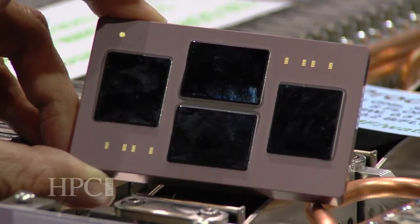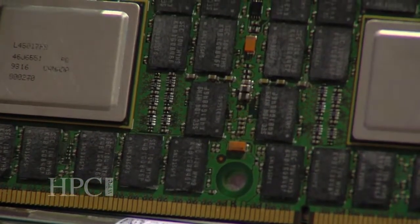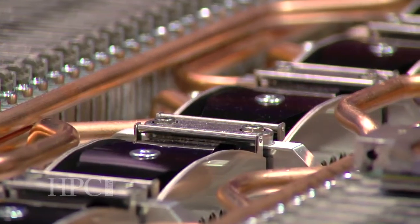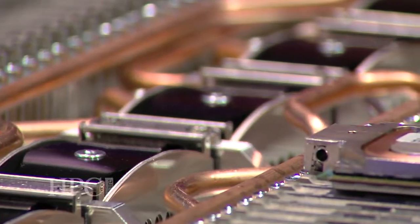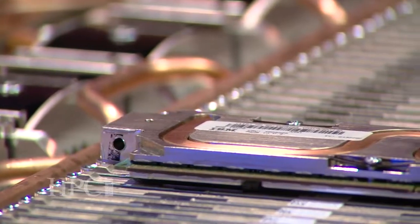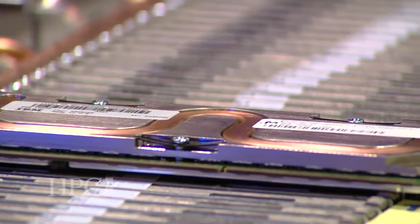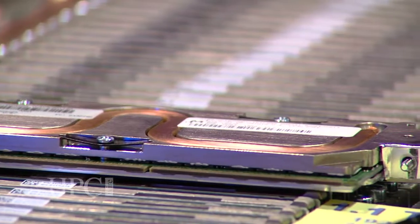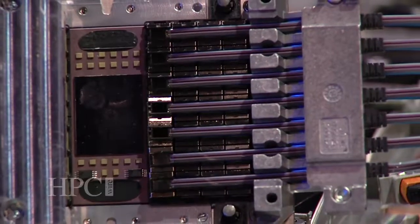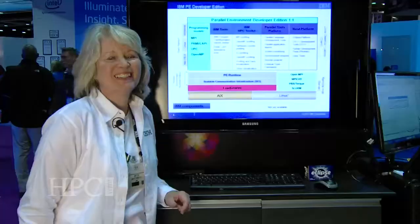This system has the capability of a hundred and eighty times the performance of Watson. It has memory that could be up to one or two thousand times as big as the memory in Watson. Storage capacity is extremely high with this platform. So we have a lot of big ideas for this, and we're hoping to continue to evolve this platform as the years go on.